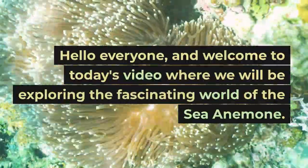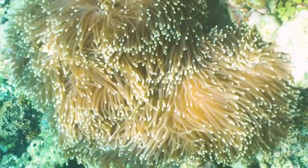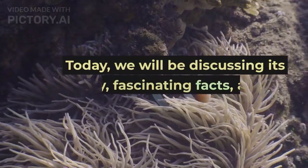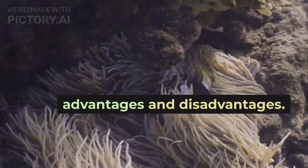Hello everyone, and welcome to today's video where we will be exploring the fascinating world of the sea anemone. The sea anemone is a beautiful and unique creature that is found in oceans all around the world. Today, we will be discussing its history, fascinating facts, and its advantages and disadvantages.